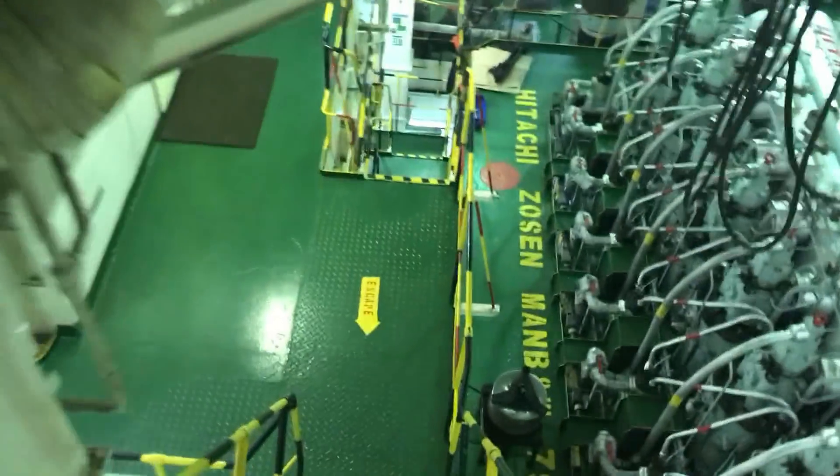As per the rule, you must take over the duty 15 minutes before, but 5 to 10 minutes is also enough.